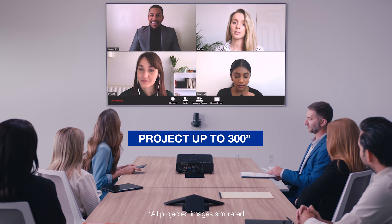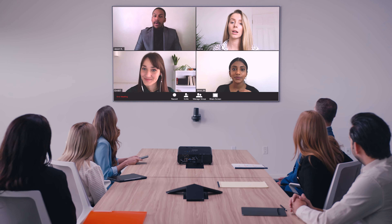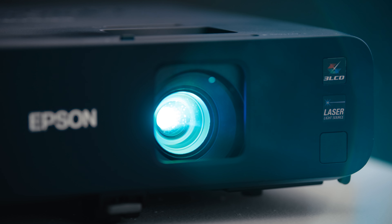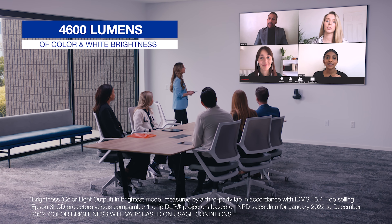Don't let a small flat panel TV limit your productivity. Inspire and empower your teams like never before with the Pro EX 11000 laser projector from Epson. With a full HD 1080p picture up to 300 inches, you can bring remote and live teams together to enhance collaboration, making the Pro EX 11000 laser projector perfect for engaging video conferences.